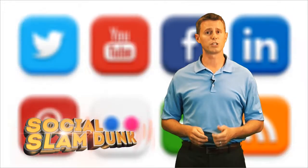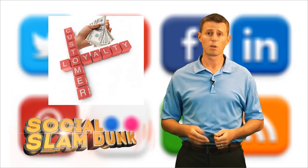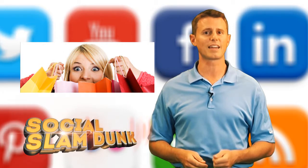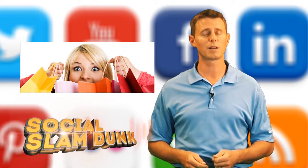Customer Rewards System. Looking to encourage and reward your best customers? Who isn't, right? Social Slamduck gives you the power to give every customer an incentive to come back and bring their friends as well. Talk about user-friendly.